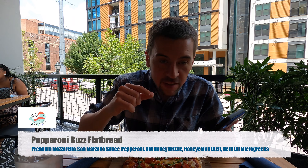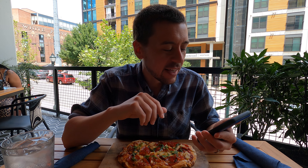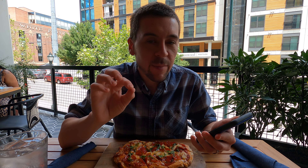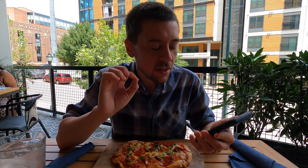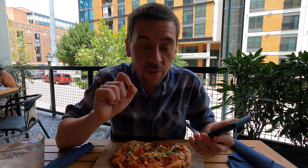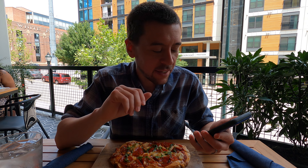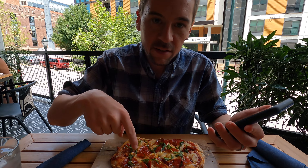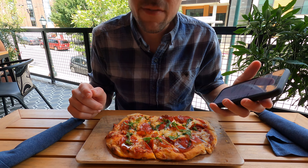I've got this delicious-looking flatbread here. It is seawater-infused — I've never had a flatbread like that. It's imported Italian sourdough, premium mozzarella, San Marzano sauce, pepperoni, hot honey drizzle, honeycomb dust — so very honey-themed — and herb oil microgreens. You can see those there. Let's give this a try.